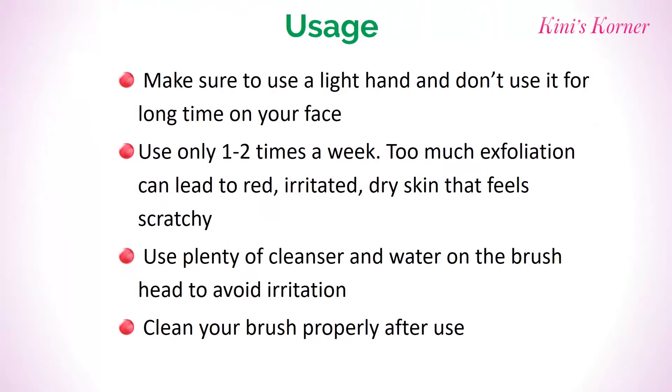Usage tips: make sure to use a light hand and don't use it for a long time on your face. Use only one to two times a week. Too much exfoliation can lead to red, irritated, dry skin that feels scratchy. Use plenty of cleanser and water on the brush head to avoid irritation. And lastly, clean your brush properly after use.